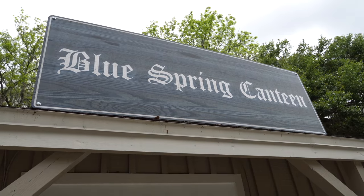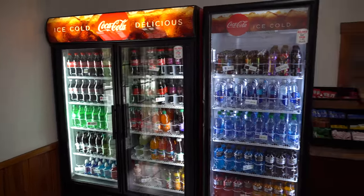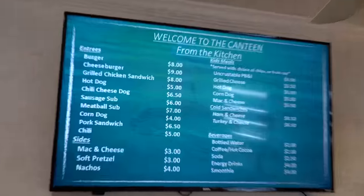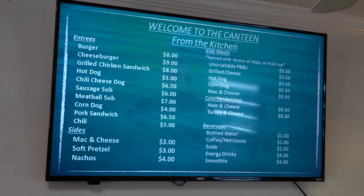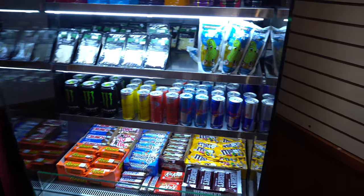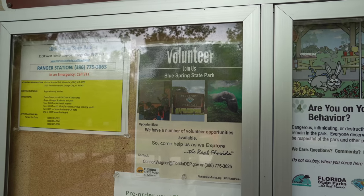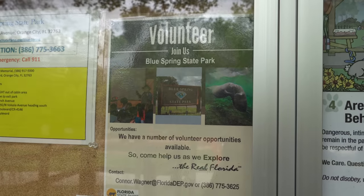I'm going to quickly stop inside the Blue Spring Canteen, where you can order food and drinks. It smells just like a cafeteria in here. Here's the menu — they have a lot and the prices are pretty affordable. They have slushies, pretzels, chips, candy, beef jerky, granola bars, Pringles, Red Bulls, and Dippin' Dots — I'm sold! There's also more ice cream. Looks like you can also volunteer here at Blue Spring State Park.